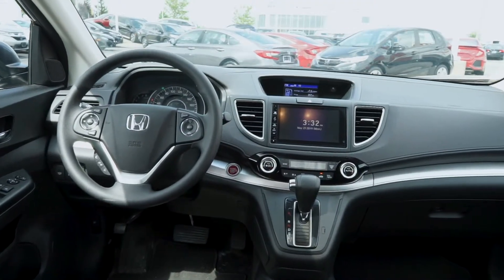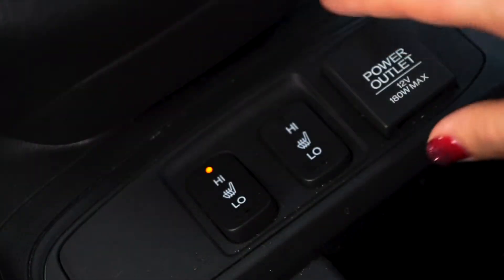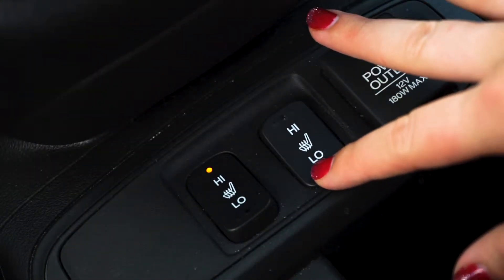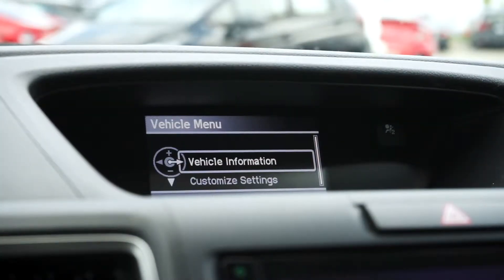You can see the front cabin has been recently detailed with no pet or tobacco odors. This SUV features heated front seats with adjustable temperature settings, dual-zone climate control, and a customizable vehicle information menu.